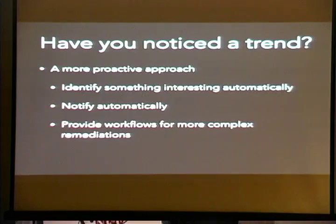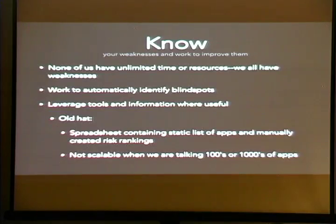If you noticed a trend here, all these tools have the exact same steps: we automatically identify something interesting, we do some sort of notification or alert, and we provide a mechanism to handle the issue quickly using workflows. When you have a stack that executes this way, the amount of time you spend actually dealing with these issues is very, very small. And Andy's going to take over from here.